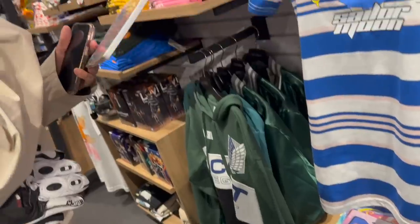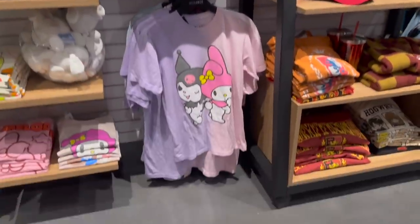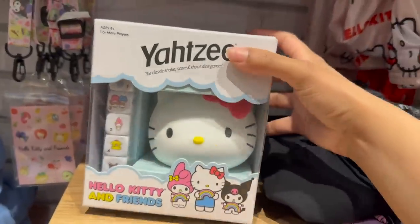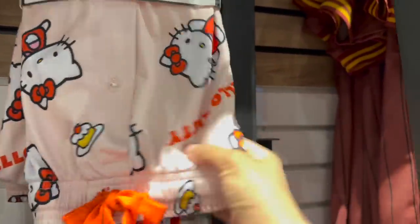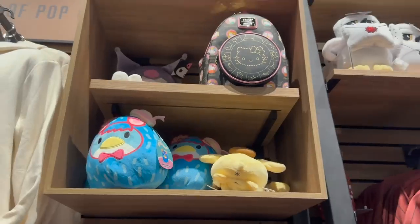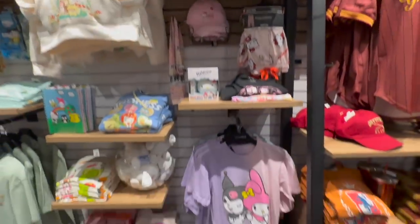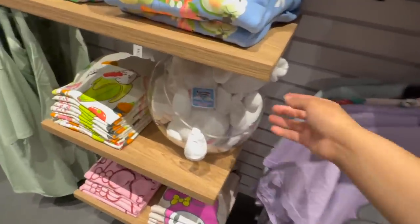This is so cute — and this too. If I had a car it would look cute on it. We found some stuff! There's a T-shirt, some pajama pants, a little hat, and I can see up there a little Kuromi plush. There are also My Melody T-shirts — oh, look at these!